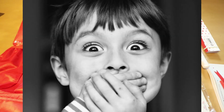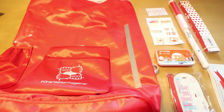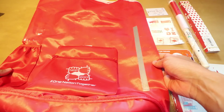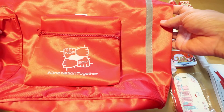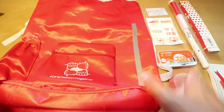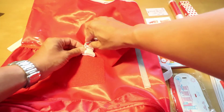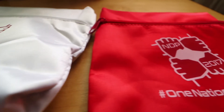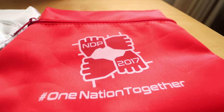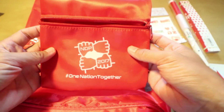Everybody's looking forward to the NDP goodie bags and the extremely awesome items that you can find in the goodie bag. So first up, I'll be looking at the bag. The first thing you see is you get the bag in red and in white. Here's one in red. First up, you'll see that there's an attachment — a small little bag that can be detached from the Velcro surface and you can actually use it to keep little trinkets.